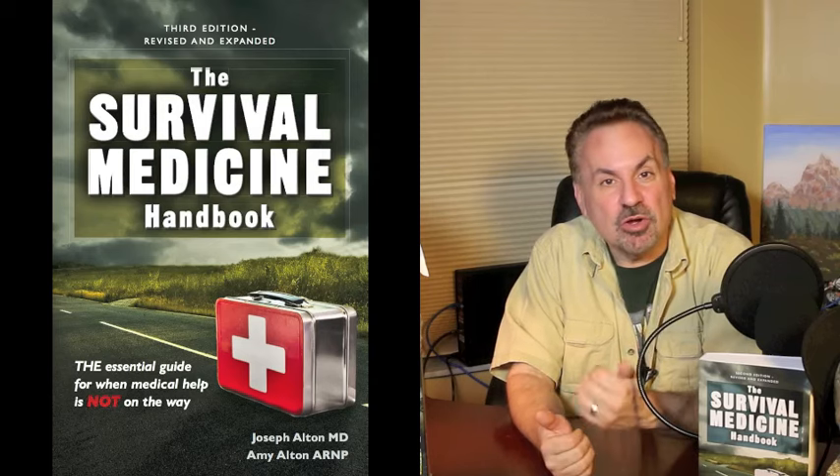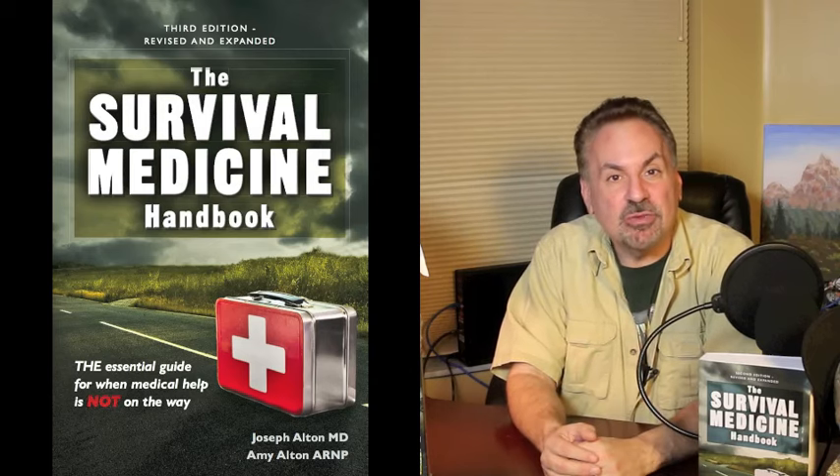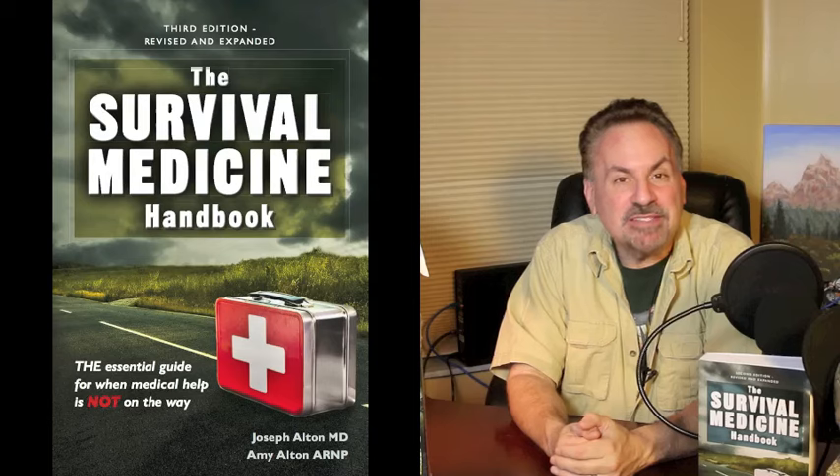Hi, I'm Joe Alton, MD, also known as Dr. Bones of doomandbloom.net, where you'll find close to 800 posts, videos, and podcasts on medical preparedness for any disaster. Together with my wife Amy Alton, a nurse practitioner, we're the New York Times and Amazon bestselling authors of the Survival Medicine Handbook and other books, plus the designers of the board game Doom and Bloom Survival.